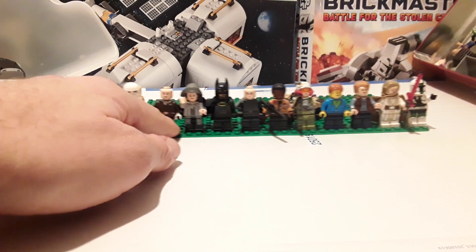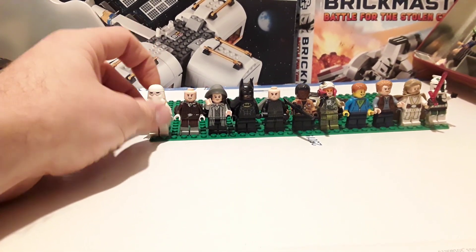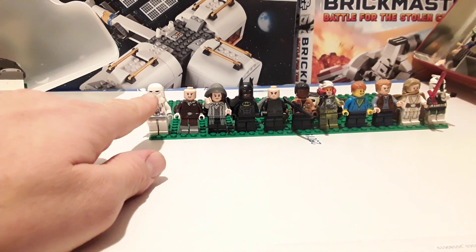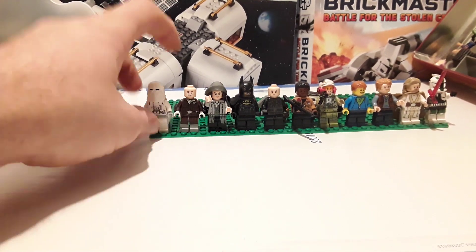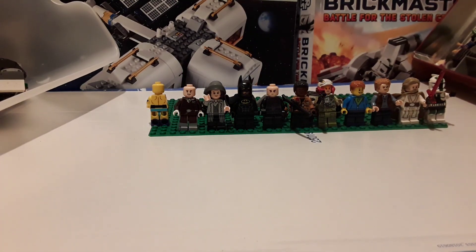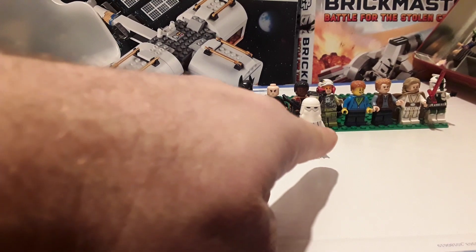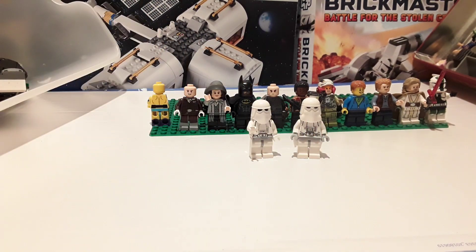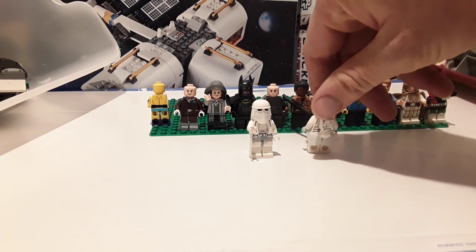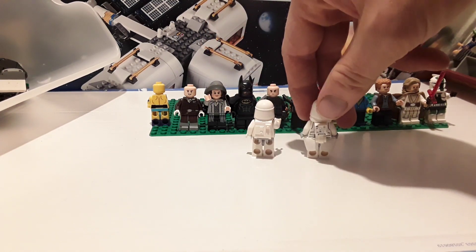Then we've got this guy — I don't know who he is. Then we've got a snow trooper — is that a snow trooper? — with a newer helmet than the one I already had. So he's a newer variant of the one I already had. I think this one's the latest version of snow trooper or Hoff trooper. Quite different, as you can see.